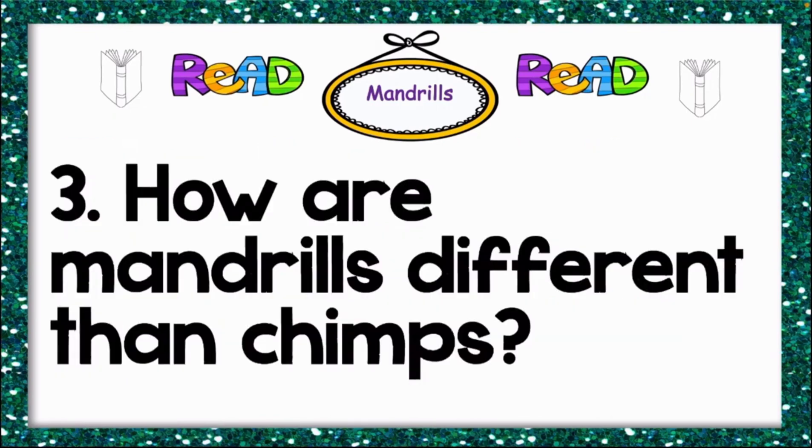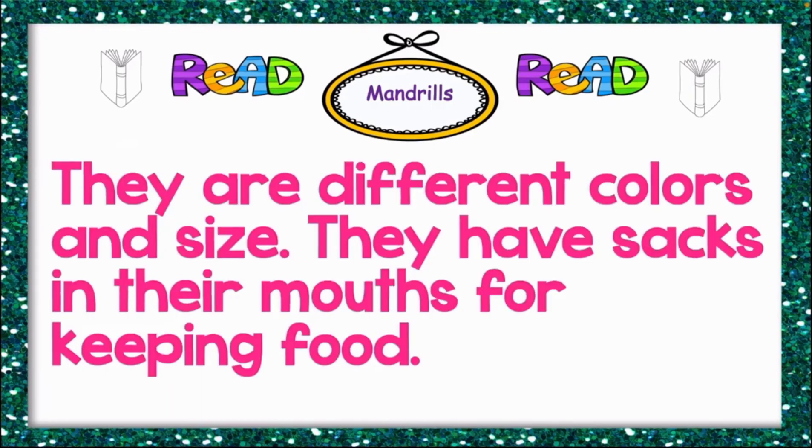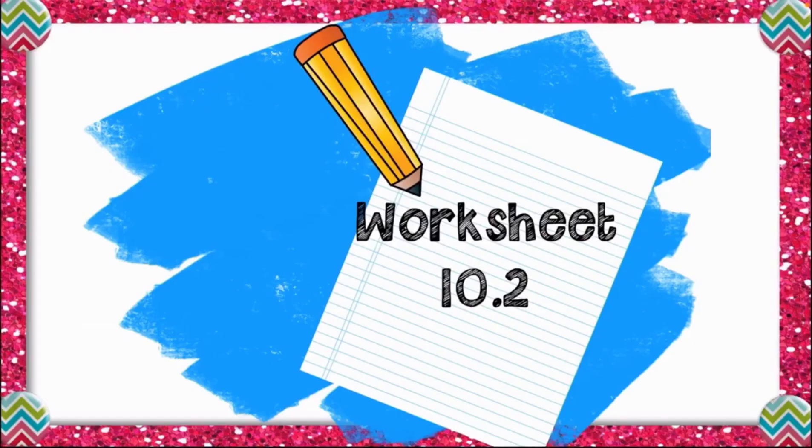Number three: how are mandrails different from chimps? They are different in colors and size. Also, they have sacks in their mouth for keeping food, but chimps don't have sacks in their mouth for keeping food.